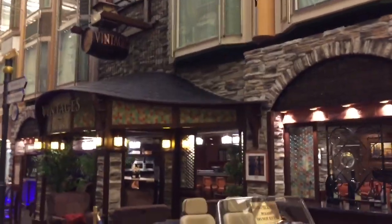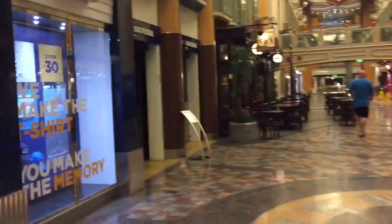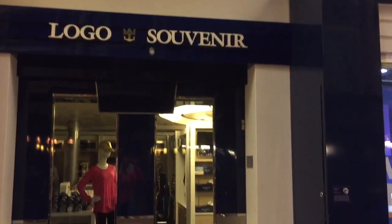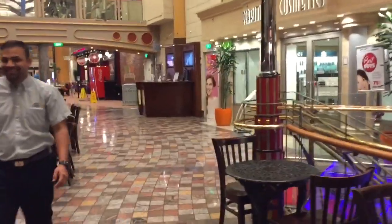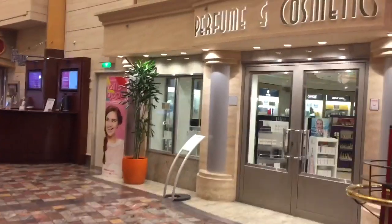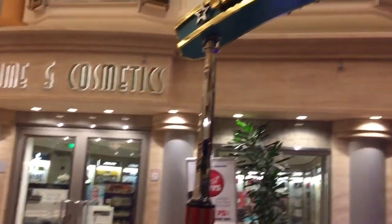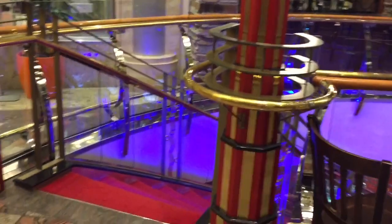There's Vintages, which is a bar, and then the Royal Caribbean logo shop that sells all kinds of Royal Caribbean gear. At night, a lot of these places have booths set up in the middle selling different things or services. To the right is a cosmetics and film shop, and one of the entrances to Casino Royale is just right here.